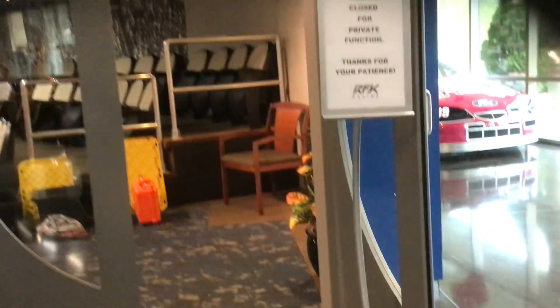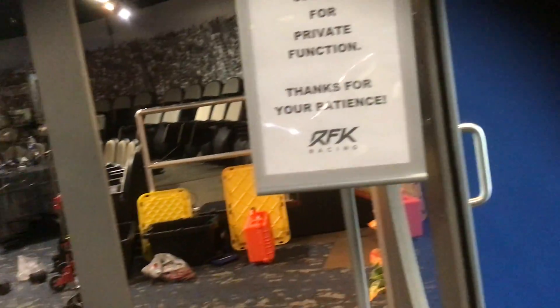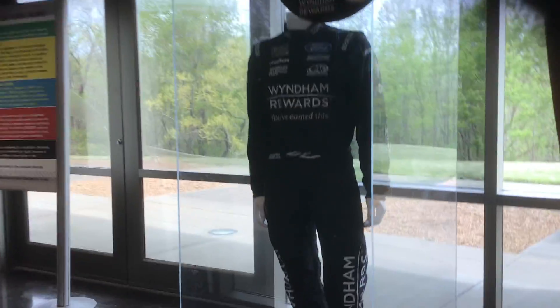There's a theater — I'm not sure if anything's going to be in here. It's closed for private function. Not sure what that means, but you'll get a little bit of a view. Got some nice looking rims.